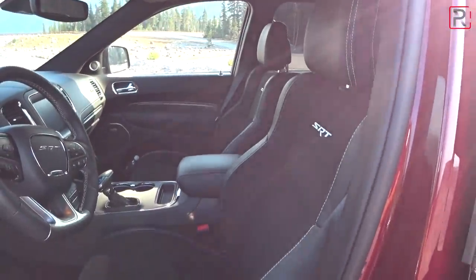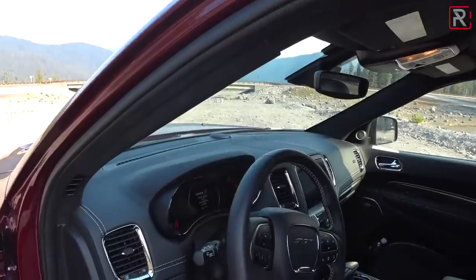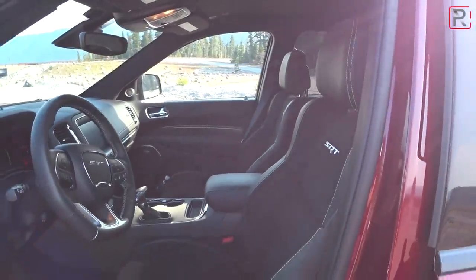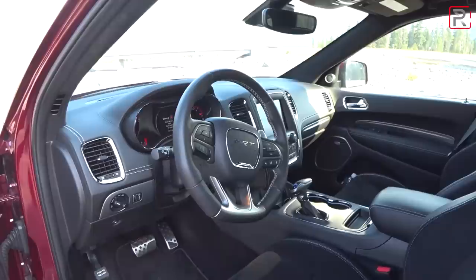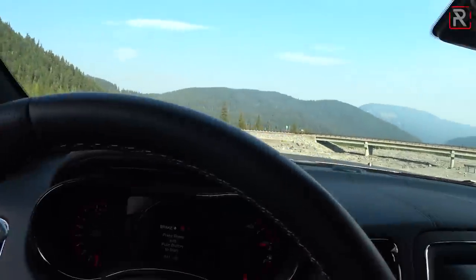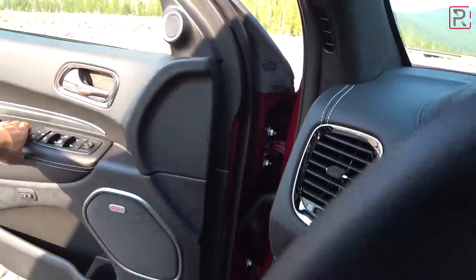My tester has an interior package for $1,500 which gives you contrast stitching and suede. It's overall a nice looking cabin at a glance — extra stitching and leather on the dash and door panels. I like the SRT steering wheel but it's a little bit too much black for me; I'd prefer something with a little more color to break it up. Dodge does offer a red interior for the SRT version. The Durango sits up nice and high and it's really only 0.1 inches lower than the standard Durango, so you still get that nice high seating position.